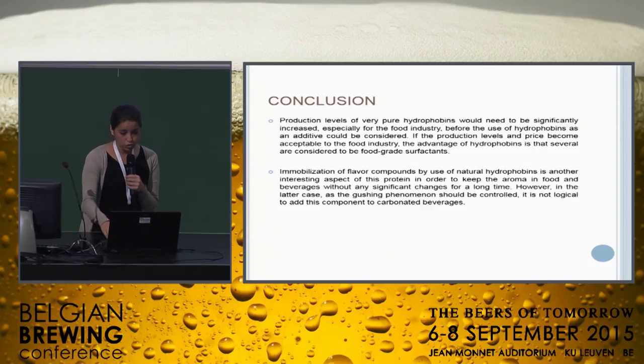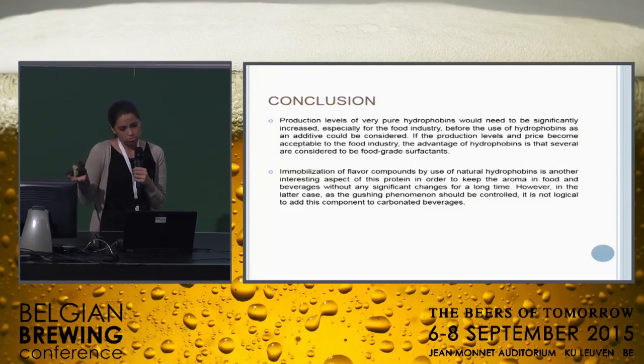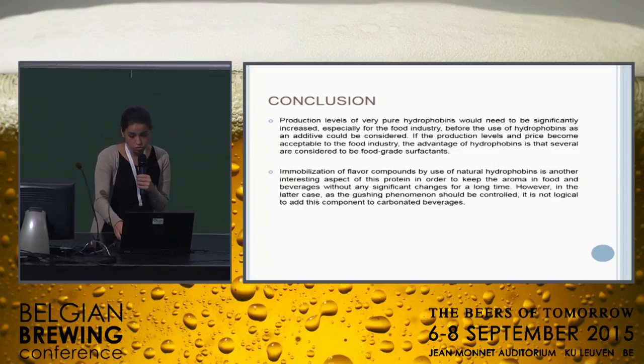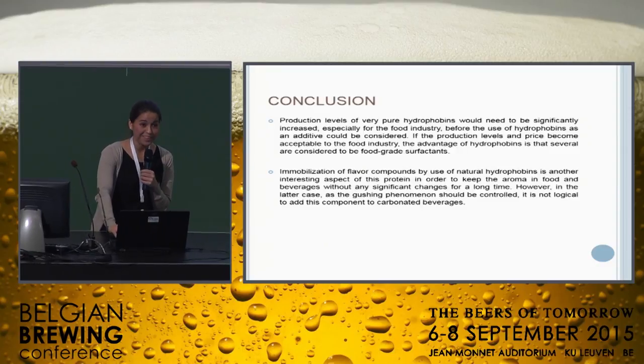The immobilization of flavor compounds using these proteins is another interesting aspect. Other compounds such as vitamins or other assets of interest to the food industry could also have applications. But it is important to say that, as the gushing phenomenon must be controlled, it is not logical to add this component to carbonated beverages. That's it. Thanks for your attention.